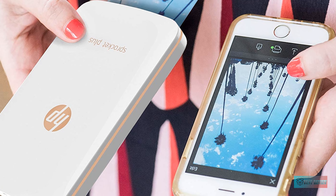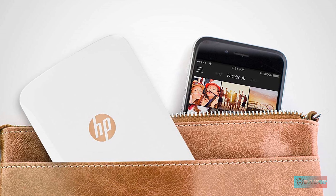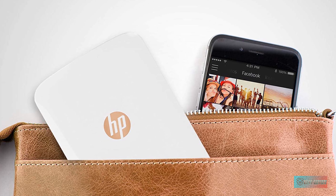The HP Sprocket app has lots of great features, including a gallery of frames that change with the season, the ability to combine multiple images in a collage, and an easy way to search your iPhone's gallery by location.